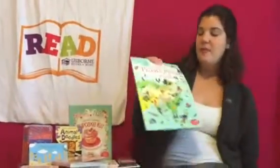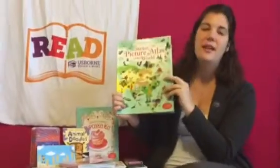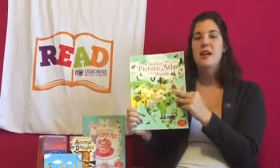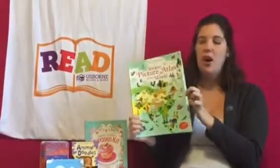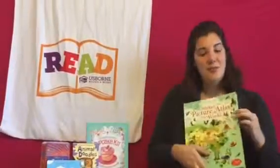We also have our sticker atlases, as well as things like the human body sticker books and art — you can fill in art and stuff like that. Here you would just fill it in with stickers, very similar to the other ones.